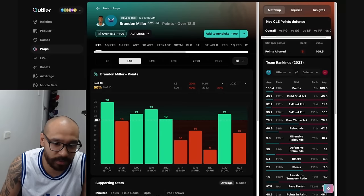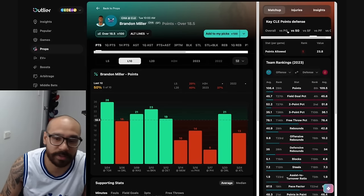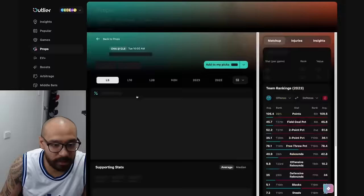We've got Brandon Miller — his points are up at 18 and a half. He's covered this in five out of his last 10. This is a road game for the Hornets and he typically goes under in his road games. Five out of his last 10. In terms of matchup, he's got a great matchup — he's playing the three, the weakest position for the Cavs. They defend all other positions very well, but most likely you'll have someone like Cora defending him, who's a pretty decent defender. I'd lean to the under personally for Brandon Miller.